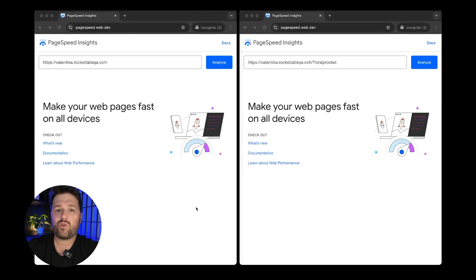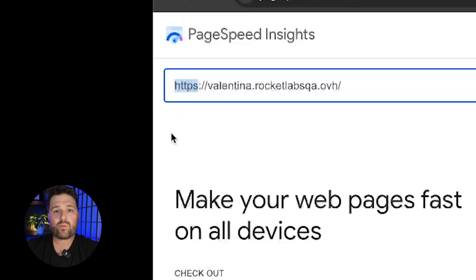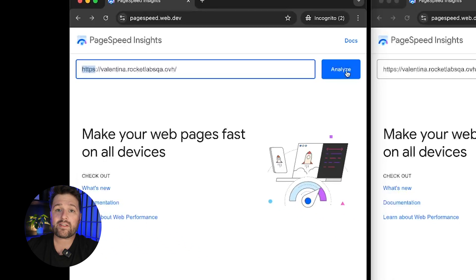Now let's run some tests. To start, we are going to open two window tabs. In one, we will run a speed test with WP Rocket, and in the other one without WP Rocket to compare. Enter your URL in PageSpeed Insights. Be sure you are testing the correct version of your URL. If your site uses HTTPS, that's what you want to use in your speed test, otherwise it will add unnecessary load time.